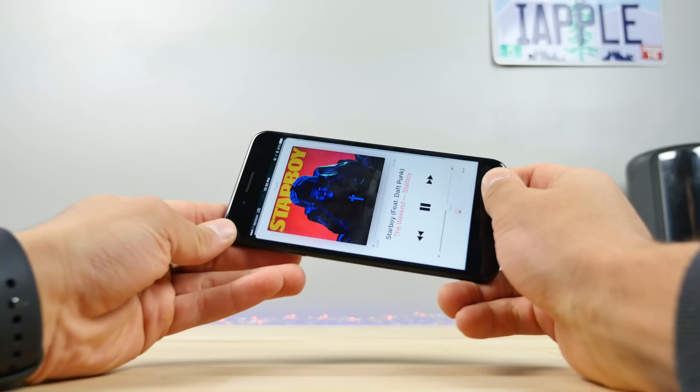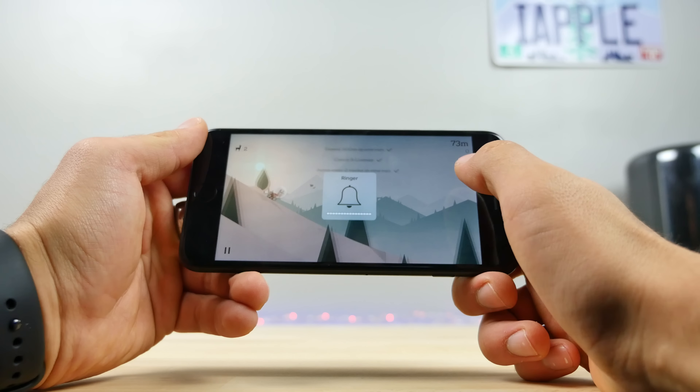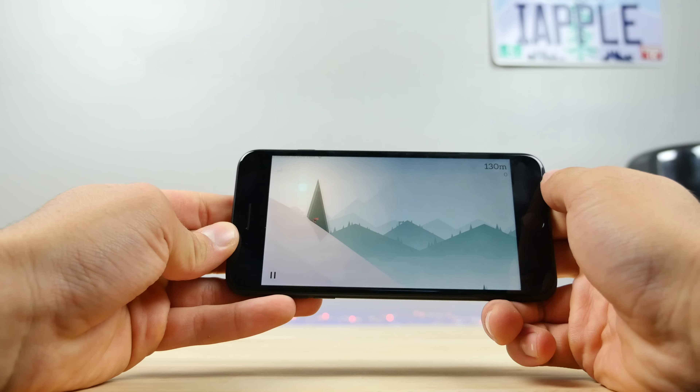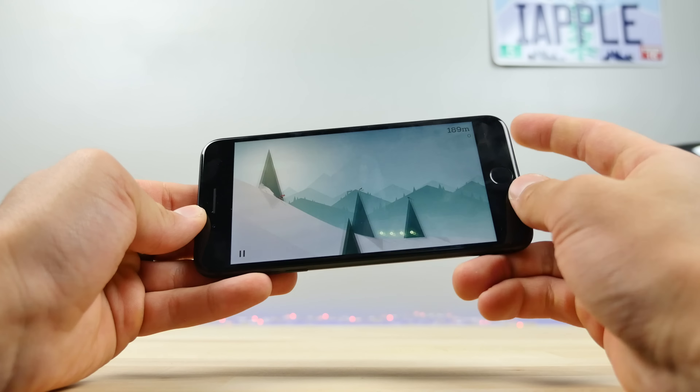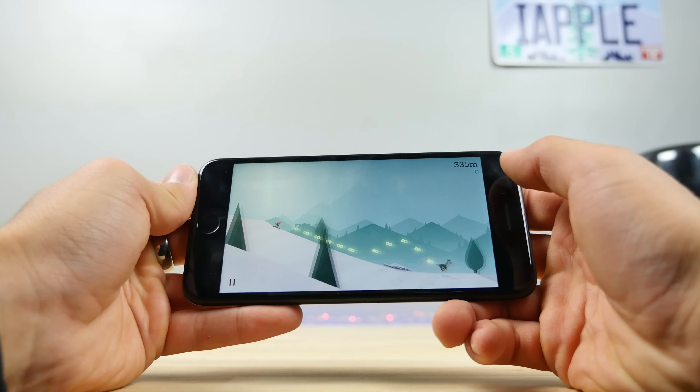This next one is to be expected of any smartphone with stereo speakers, but Apple's iPhone 7 does switch the orientation of the left and right speaker based on the way you're holding your phone. So if you switch it over, the channels of audio are going to be switched over to the left and right speaker based on the way you're holding it.